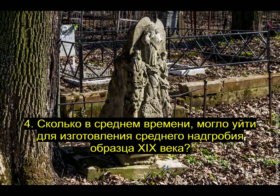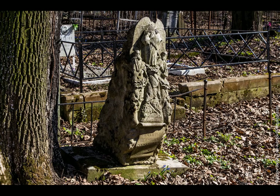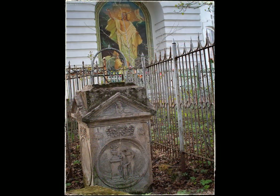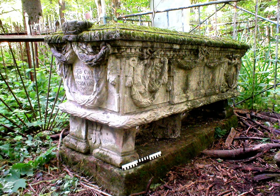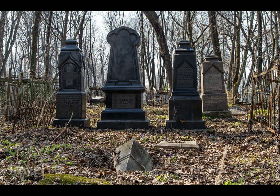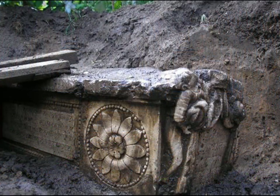Сколько в среднем времени могло уйти для изготовления среднего надгробия образца 19 века? Я, признаться, честно говоря, просто восхищён мастерством этих мастеров. Там, если посмотреть: некий параллелепипед с трапецеобразной формой, обратная трапеция, плюс фигурные контуры, фаски, рисунок, рельеф и надписи.